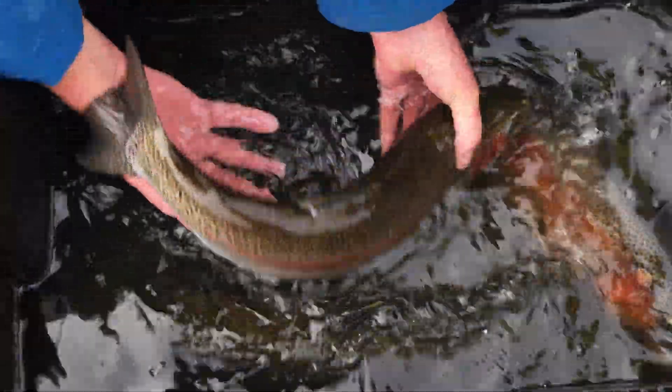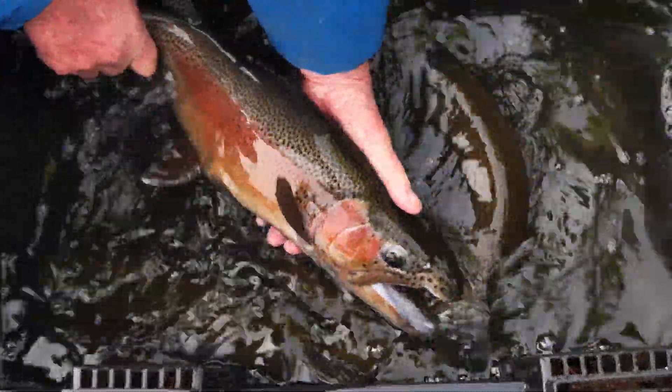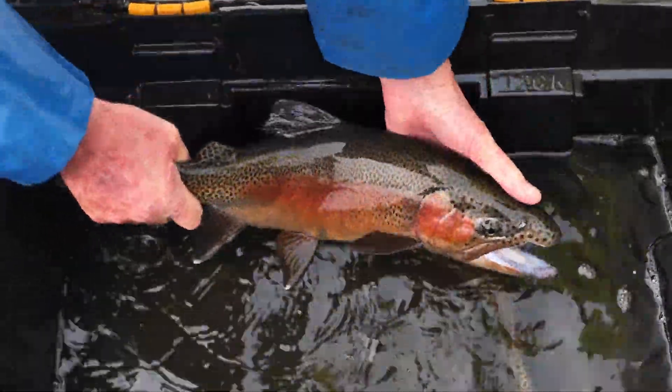During this time of year, trout develop what are known as their spawning colours. This male is in full colour with his pronounced red stripe and darker coloration.